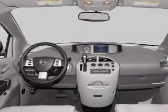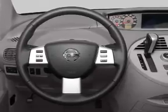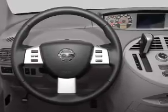Power door locks, power windows, cruise control, a DVD system, an AM FM stereo, satellite radio, and an alarm system.